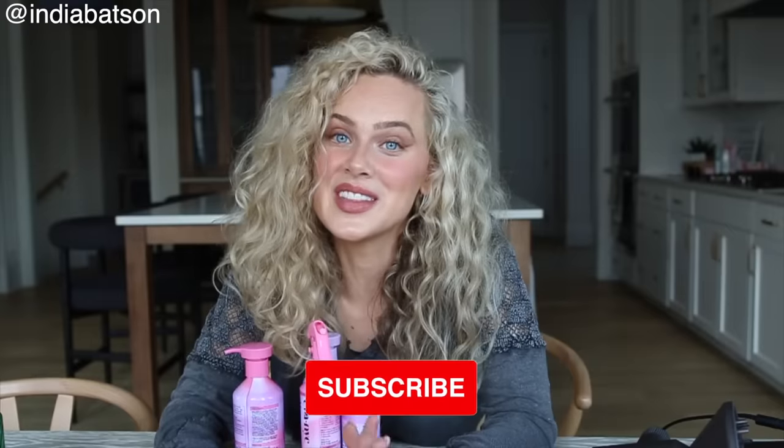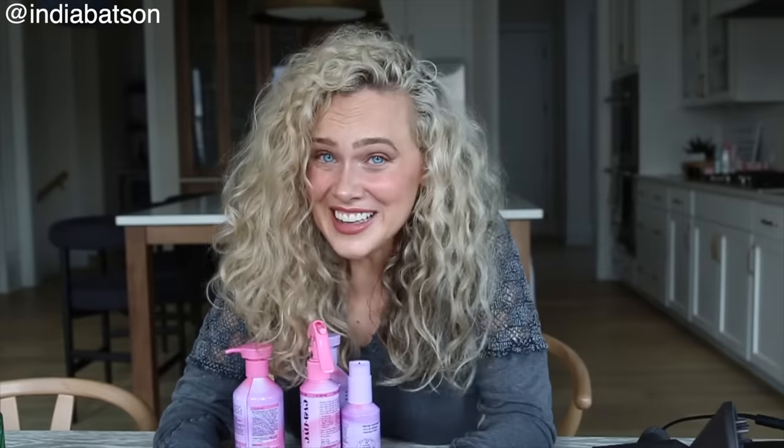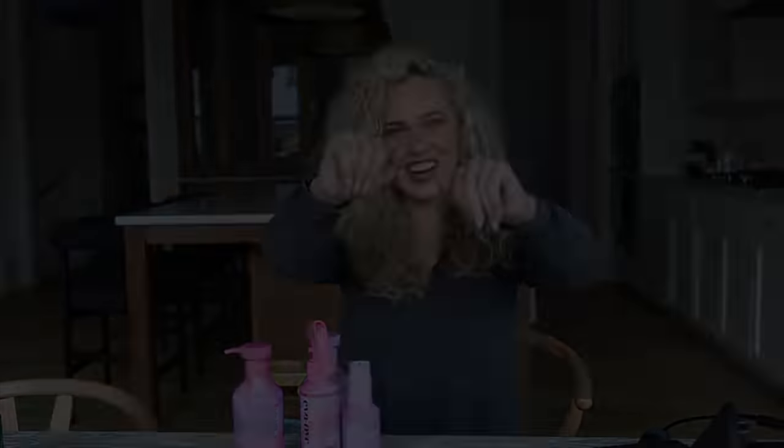I hope you enjoyed today's video and the de-influencing trend. Let me know down below if you agree with some of the things I've spoken to today — I know they're a bit controversial, just a wee bit. All right, that's everything. Until next time, I'll see you soon. Bye guys!